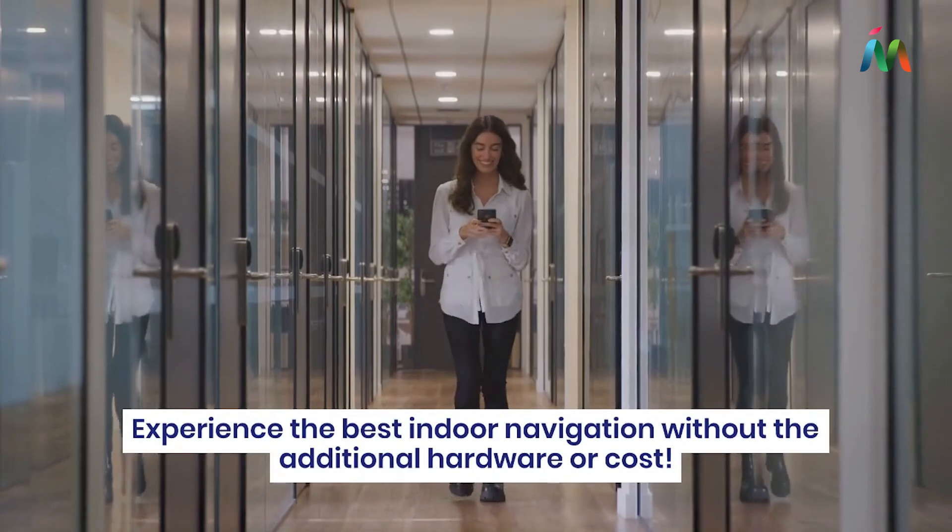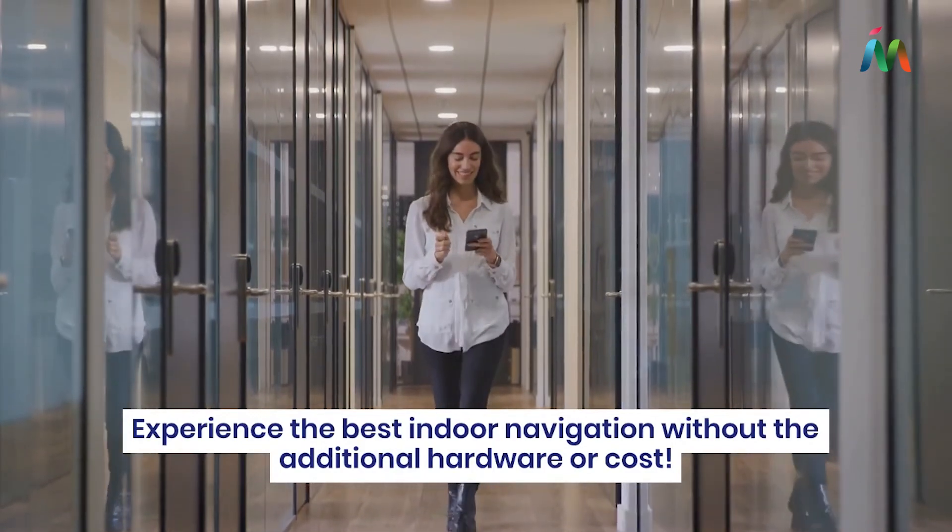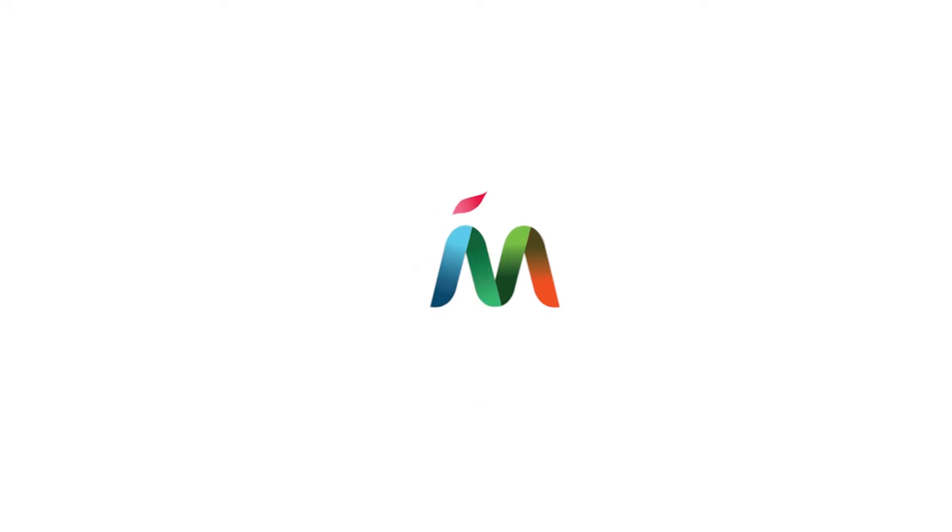Experience the best indoor navigation without the additional hardware or cost. Learn more about the Mapstead way by visiting mapstead.com today.